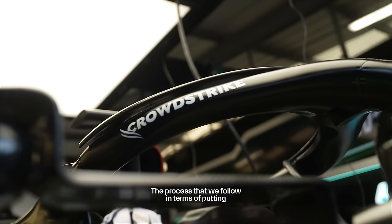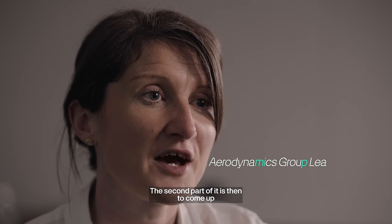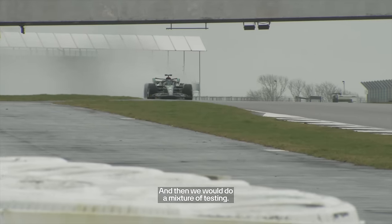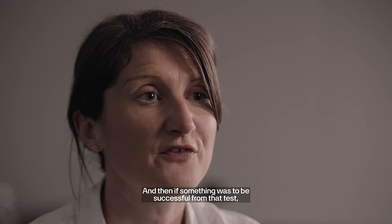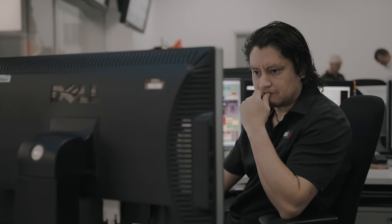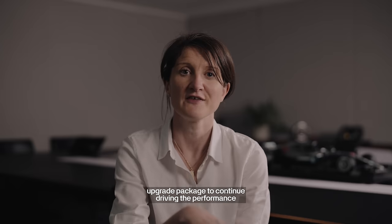The process for putting together an aerodynamic upgrade starts with identifying what we want to improve in terms of airflow around the car. The second part is coming up with different ways to target that within the geometry and regulations. We run simulations to understand if we can manipulate the flow field as desired, and if successful, we take it into wind tunnel testing to determine if aerodynamic performance has improved. Once an update reaches the track, we're already well into working on the next upgrade package to continue driving performance.